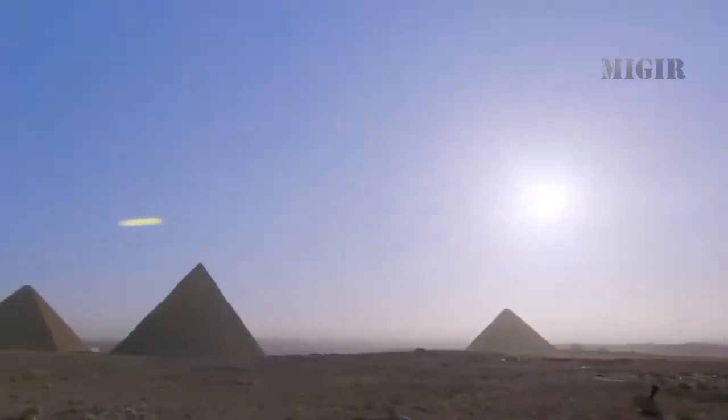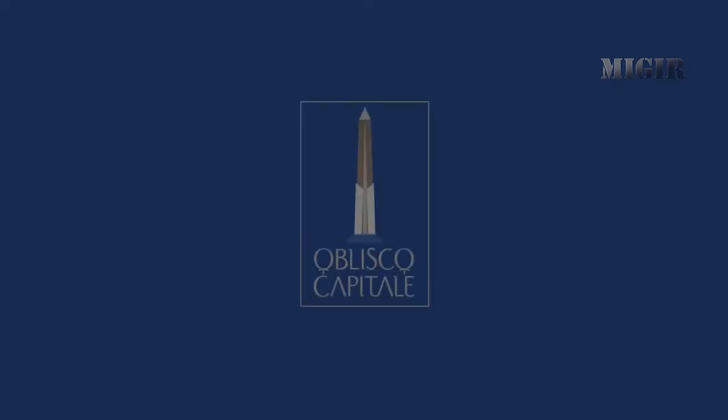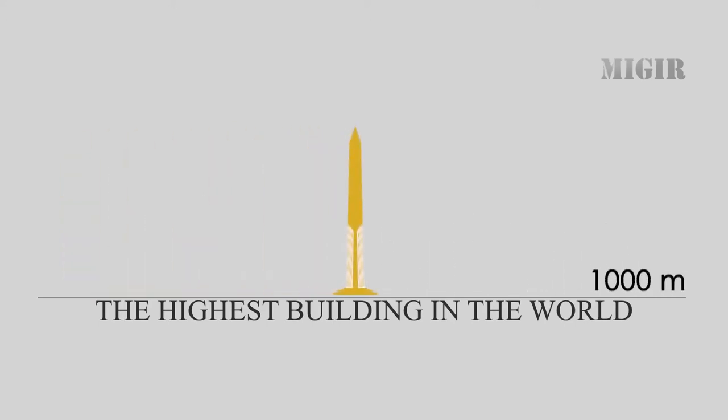Through the years, Egypt used to build the tallest and greatest buildings on earth. New Capitals Tower is the tallest tower in the world, with a height of about 1,000 meters, which is higher than Burj Khalifa in Dubai.